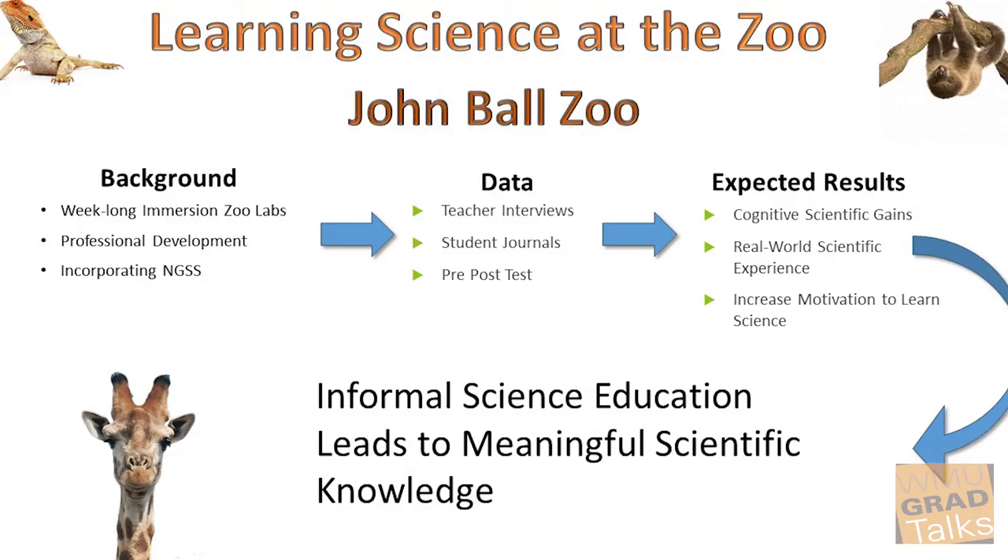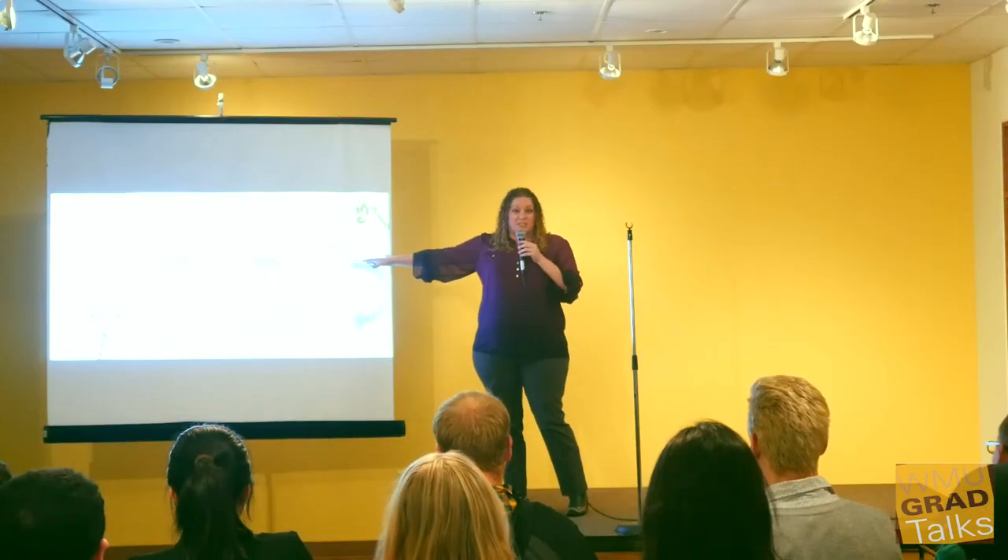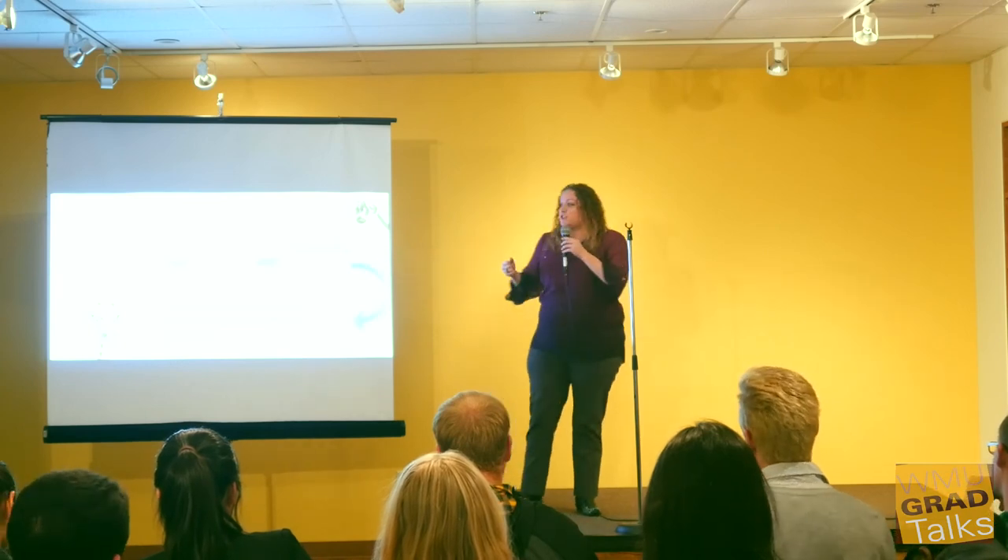The tests are going to identify learning objectives set by the teacher and the zoo, and incorporate next-generation science standards. I'm going to statistically analyze the test results to look for significant learning gains. I'm going to qualitatively code the journals to look for student-identified perceptions in motivation increases to learn science, that students feel they've learned science, and that they've participated in real-world scientific experiences.